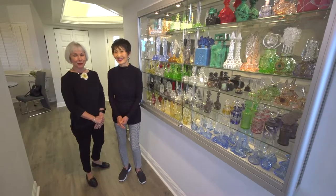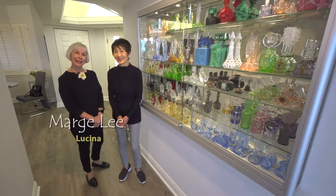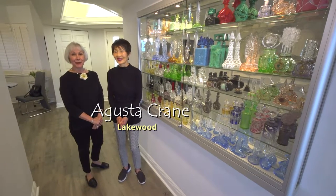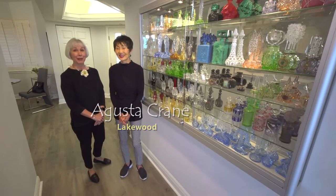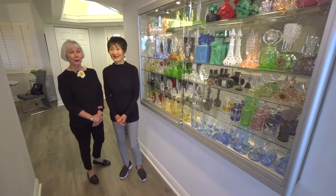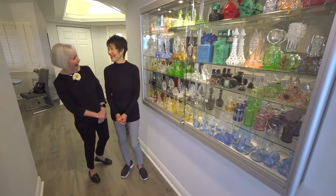Hello everyone and welcome to Art Chat. I'm Marge Lee and today we're in Lakewood chatting with Augusta Crane. This is the second of two Art Chats with Augusta, and today we're talking with Augusta about her collecting. Welcome to Art Chat, Augusta.